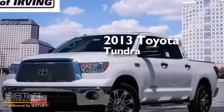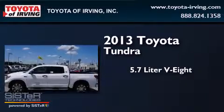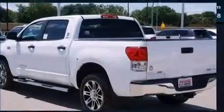This is a brand new 2013 Toyota Tundra. It features a 5.7 liter 8-cylinder engine, a 6-speed automatic transmission, and the added safety and control of 4-wheel drive.